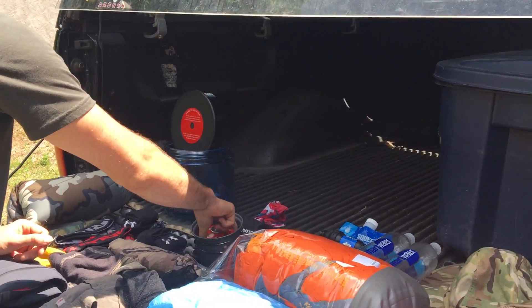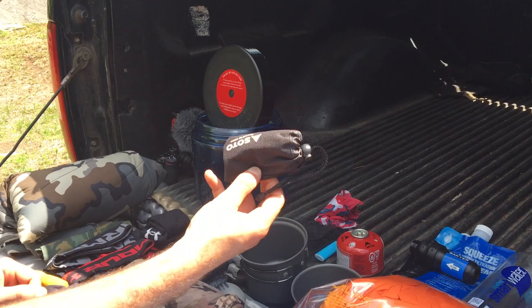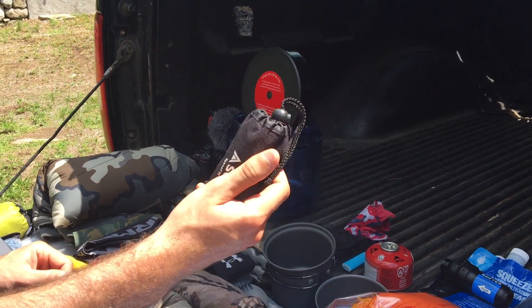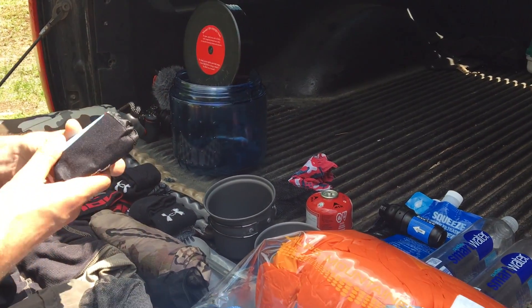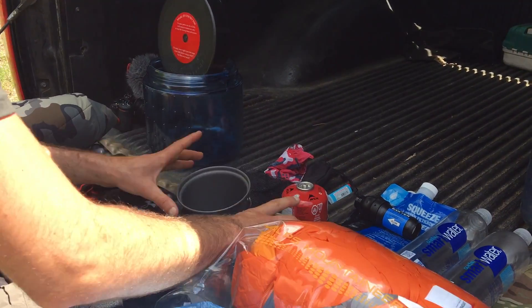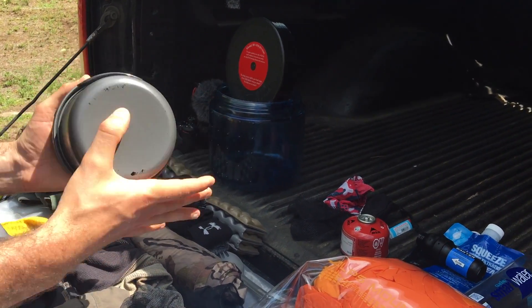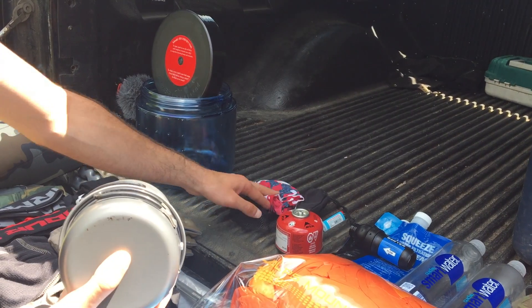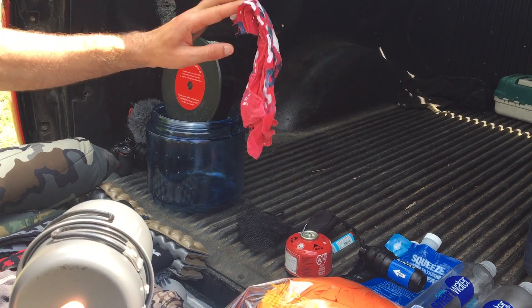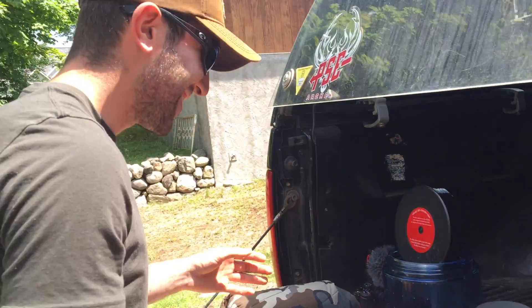For cooking, I had the MSR Soto Amicus single-burner stove. It has a built-in sparker, but I had a mini lighter just in case — it's always good to have. It packs up real small into the cup and pot system. I also had a pot rag, which TJ turned me onto. Great thing to have — you just wipe out whatever's in there and you're good to go.